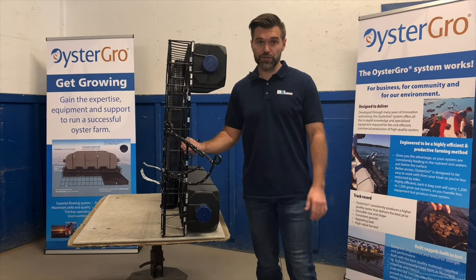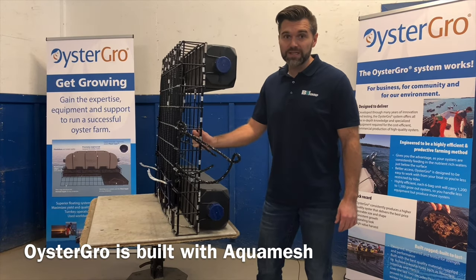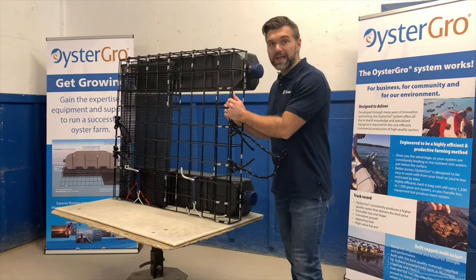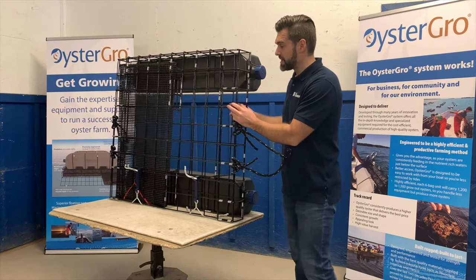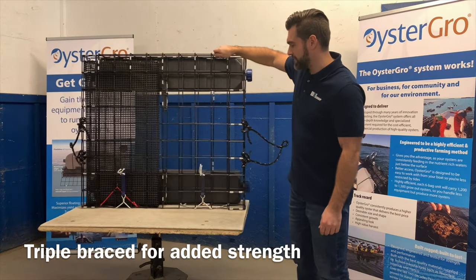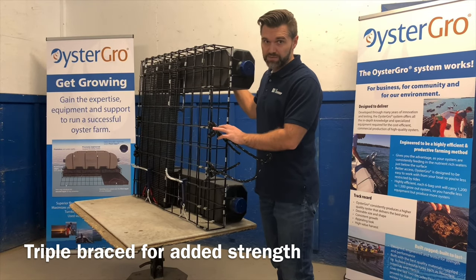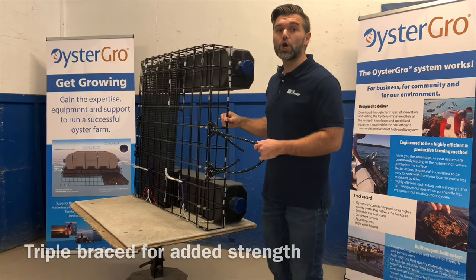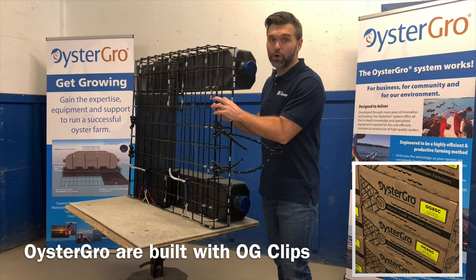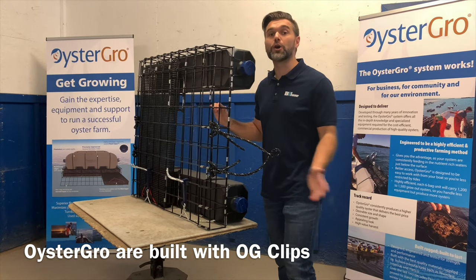This system, along with all other Oyster Grove systems, uses four-inch, eight-gauge Aqua Mesh — North American-made and proven to be the best in the market. To minimize twisting and to ensure appropriate sturdiness, this system features three braces: one per side and one on the back. An important element to all our Oyster Grove systems is our clips, called OG clips. They're specifically engineered for our Oyster Grove systems — they're wider and thicker, making them stronger than all others on the market.